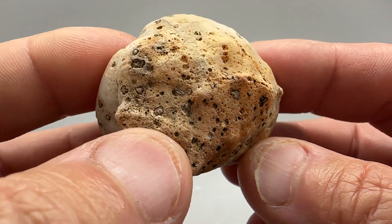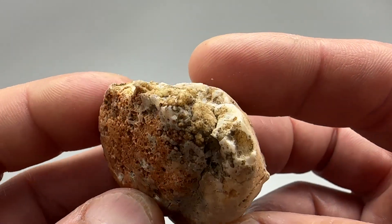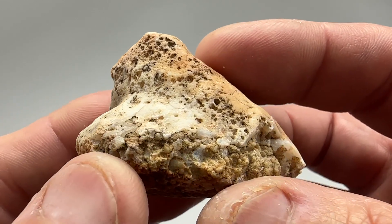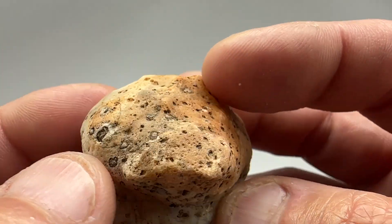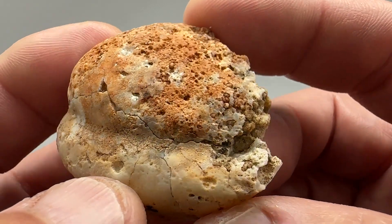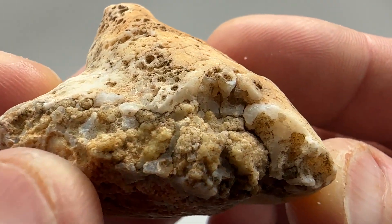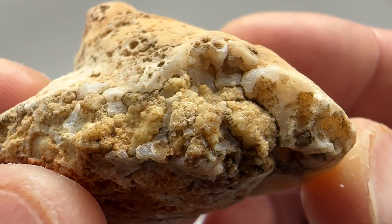Another agate nodule from the Heel Bend Mountain Range area outside of Phoenix, Arizona. Interesting skin. Got these little pot marks all over it with something in it. Not sure what's going on there. Quartz crystal, possibly.